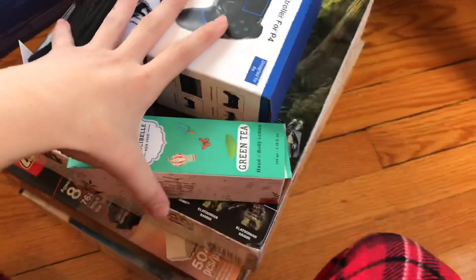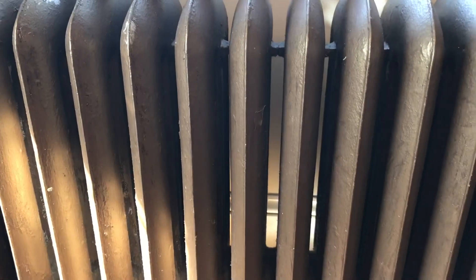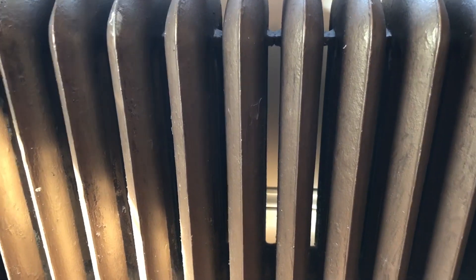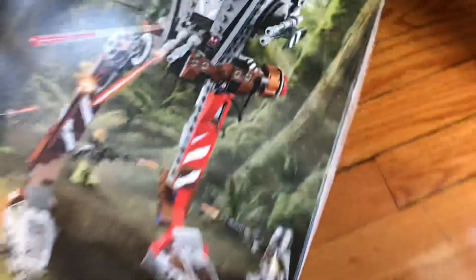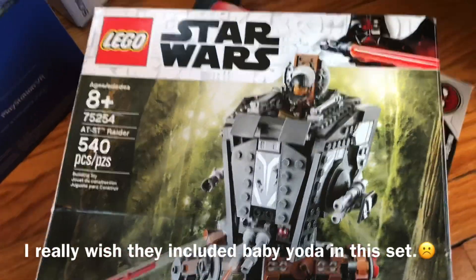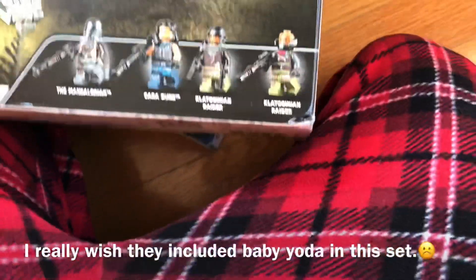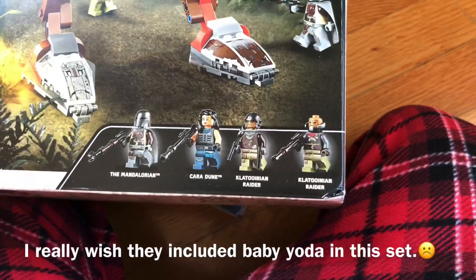I got Star Wars socks and this green tea motion hand thing — it's been bothering me for weeks with the noise, by the way. Anyway, I got the Mandalorian Lego set, the AT-ST Raider from Lego Star Wars based on The Mandalorian. The minifigures look really great.